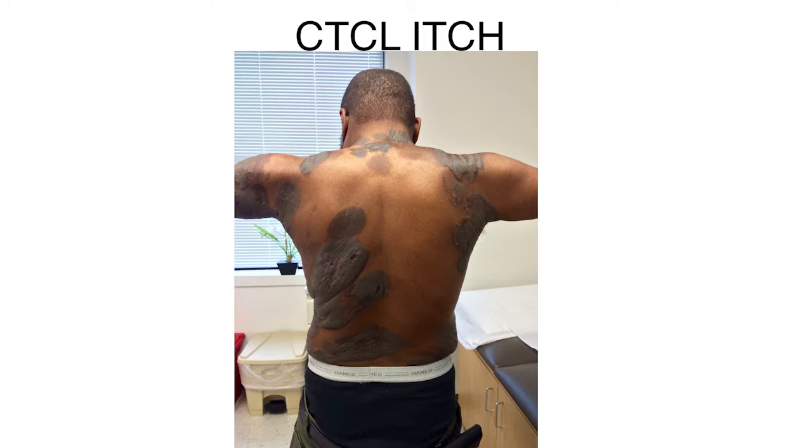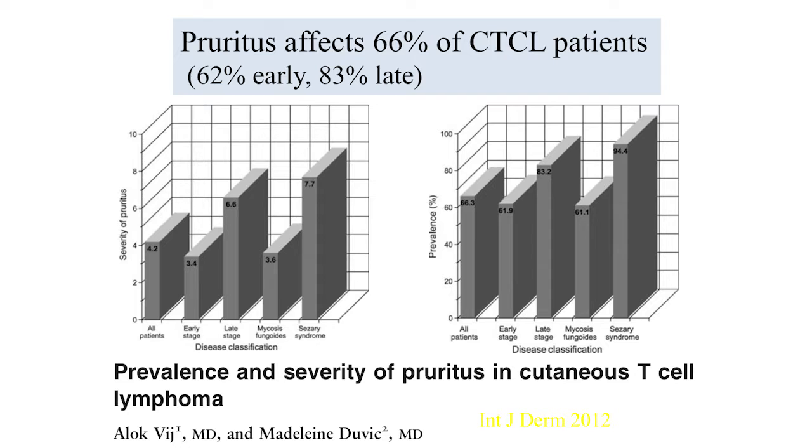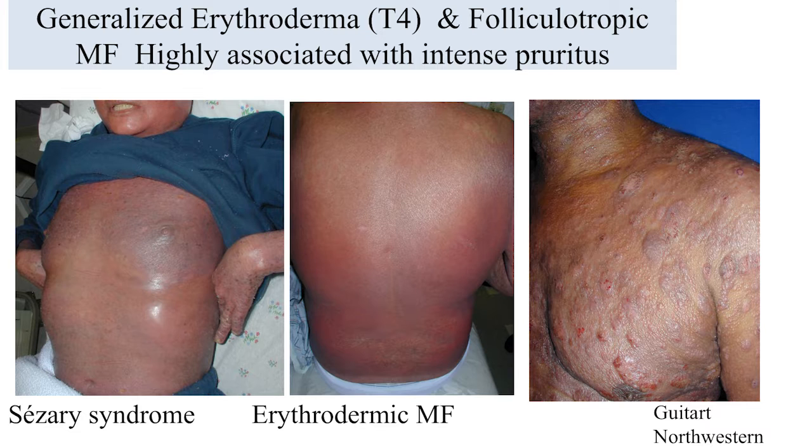Today we discussed a sarcoidosis case — a patient referred to me with sarcoidosis, but I didn't accept that diagnosis. Multiple biopsies showed he actually had granulomatous mycosis fungoides. CTCL is one of the most severe and challenging types of chronic itch. Patients — particularly those with erythroderma — are miserable. Another extremely itchy subtype worth mentioning is folliculotropic MF, which sometimes presents with acneiform lesions on the face.